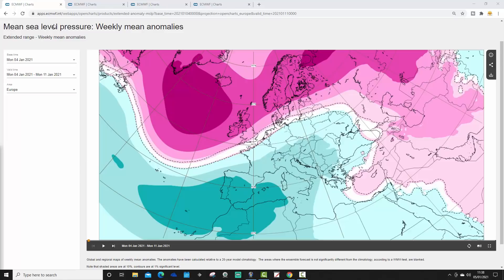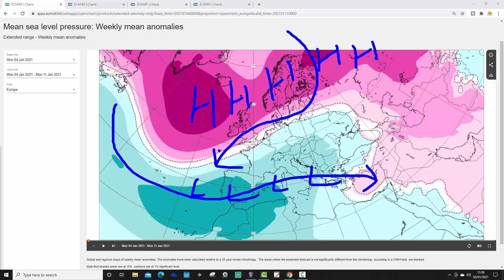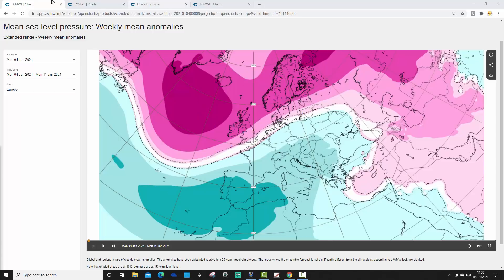We're going to start with the week one mean sea level pressure anomaly for Europe and the North Atlantic, taking us from the 4th through to the 11th of January. The deeper the pink the higher the pressure, the deeper the blue the lower the pressure. For this week we have high pressure sitting to the north and northwest of Europe, extending out into the North Atlantic. Low pressure is down through the Mediterranean, and the jet stream is being pushed south — a classic negative NAO/AO combination with northern blocking pushing cold air down into northern Europe.